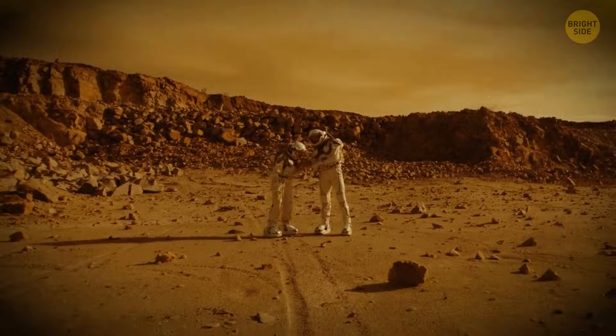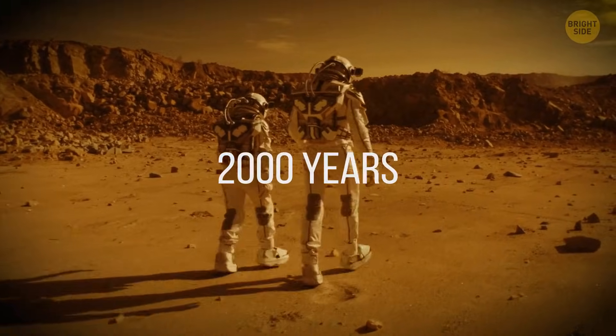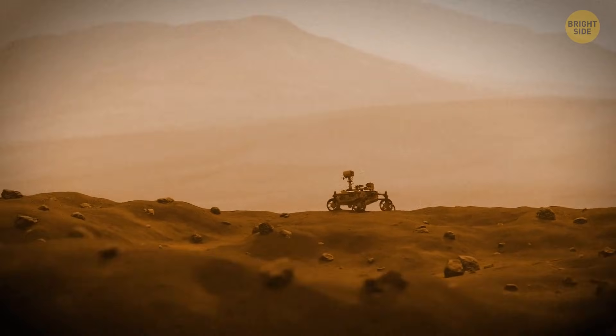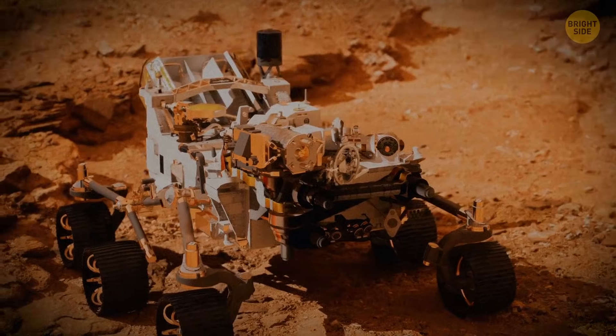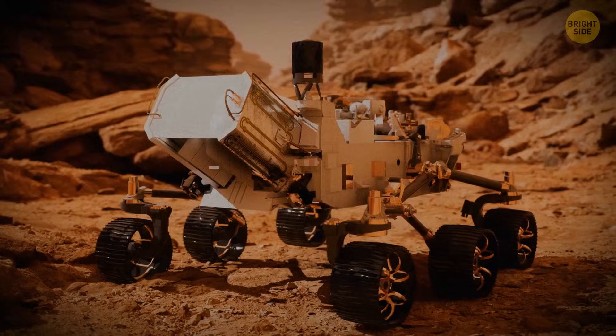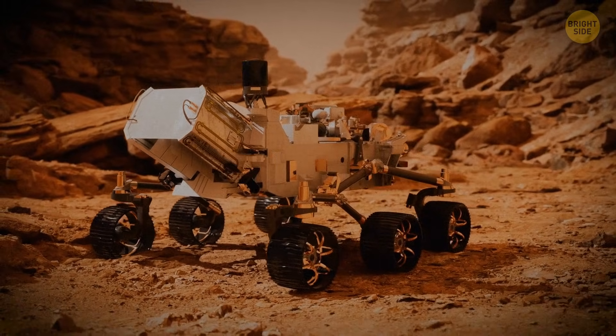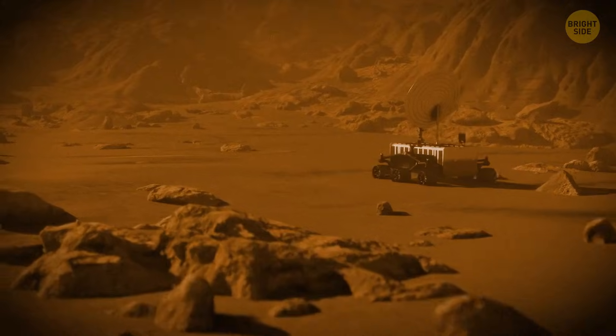Finding the right algorithm for this process would take humans around 2,000 years, but the robot managed to do it in a matter of weeks. Using the meteorite compound as a catalyst, the robot completed its job at negative 35 degrees Fahrenheit on Earth, without any human help at all.